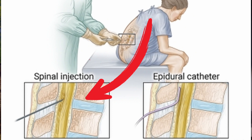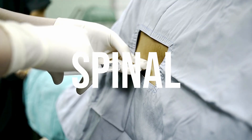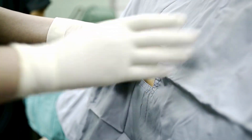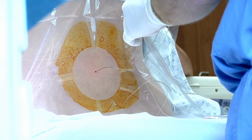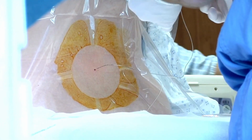The spinal block is actually placed inside of that sack, and the medication is injected directly into the spinal fluid. Another major difference is that the spinal is just a one-time injection into the spinal fluid, whereas the epidural is a catheter placed into the epidural space and left there for the entirety of the time you need to receive medication.